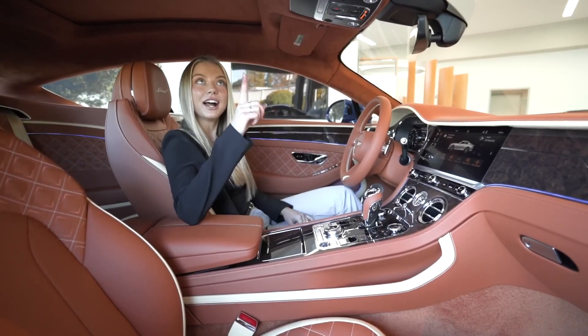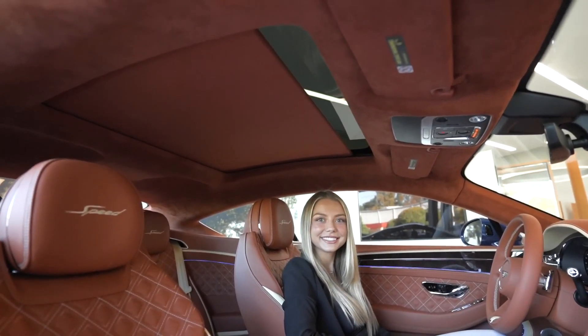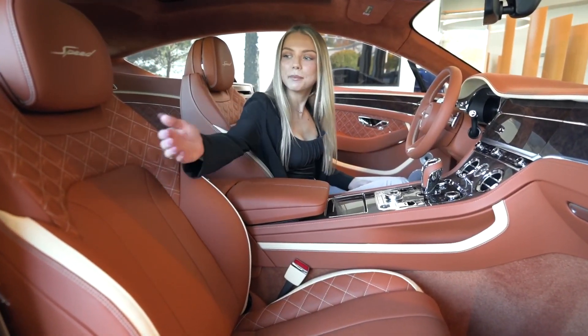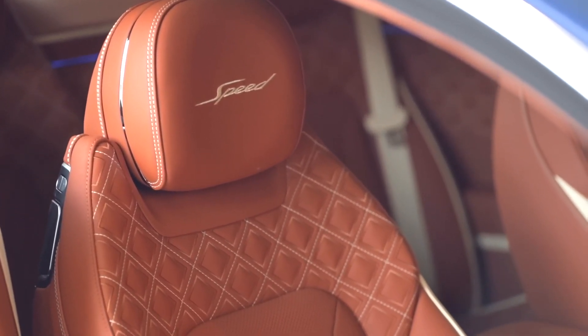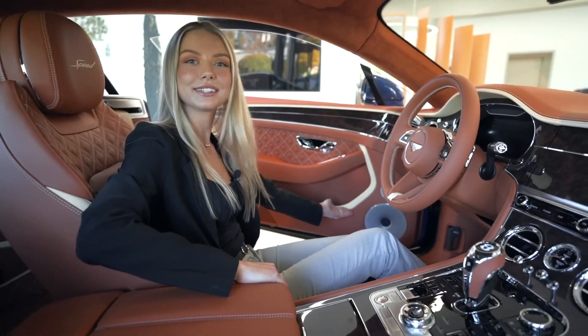If you take a look up you'll see the Alcantara headliner as well as the panoramic glass roof. These seats have a diamond quilted pattern which continues onto the door panels, where you will see the impressive 10-speaker Bang & Olufsen sound system.